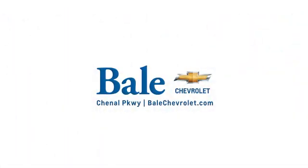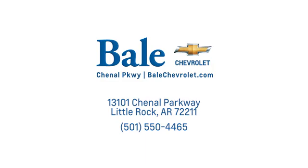Looking for an unbeatable deal? Come to Bale Chevrolet. We look forward to helping you at Bale Chevrolet.